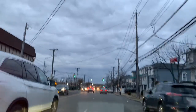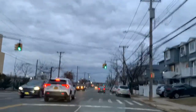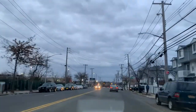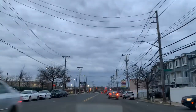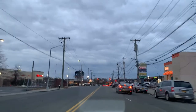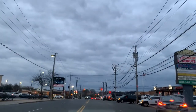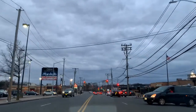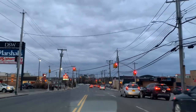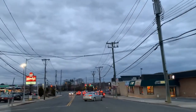Lots of condos and townhouses on both sides of the road. On the right-hand side we're approaching another shopping center, so shopping is never going to be any issue living in New Springville or even Heartland Village — the neighboring community — both neighborhoods are connected to each other.